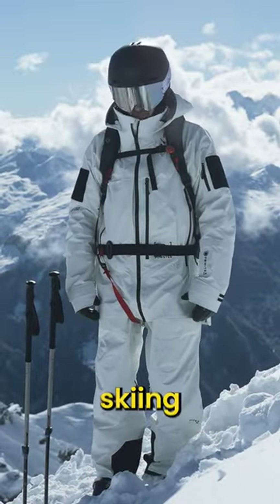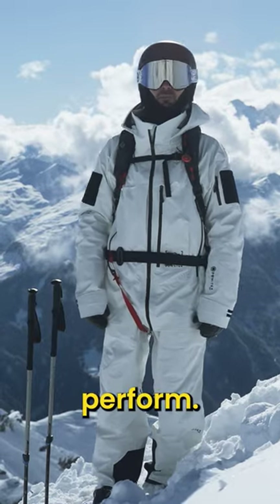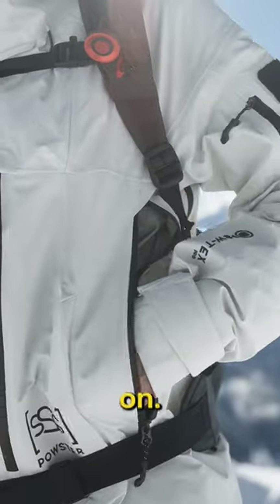I've been out in the backcountry today skiing in the Cruiser jacket and bib pants and I'm super impressed how they perform. The jacket has these great side pockets which are super easy to access while keeping your backpack on.